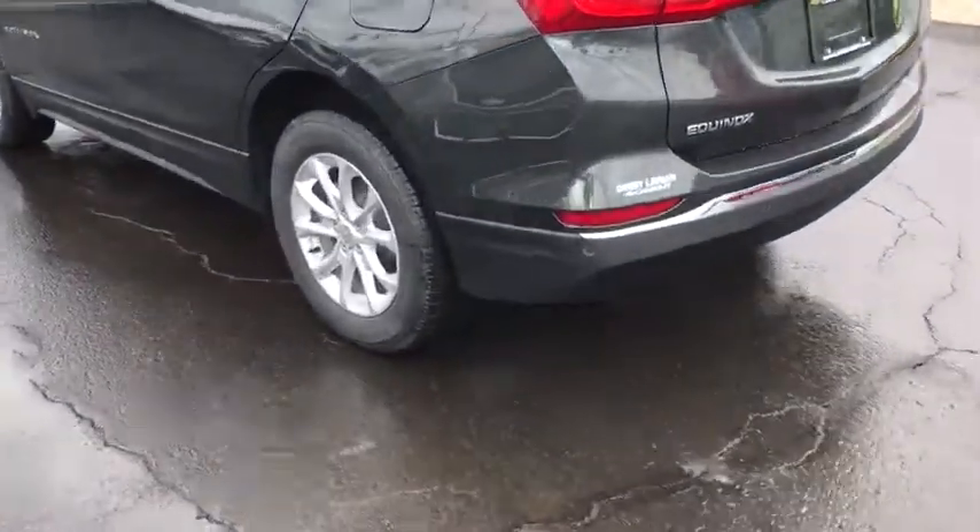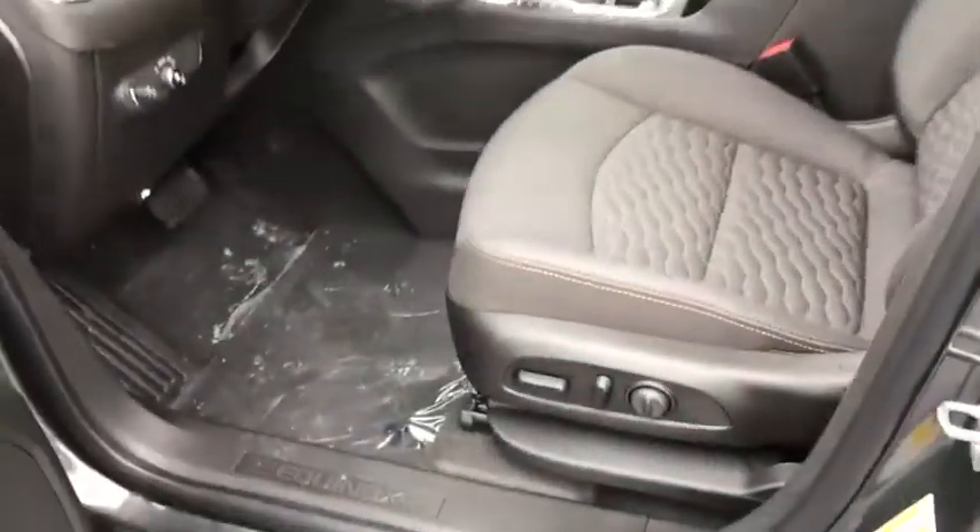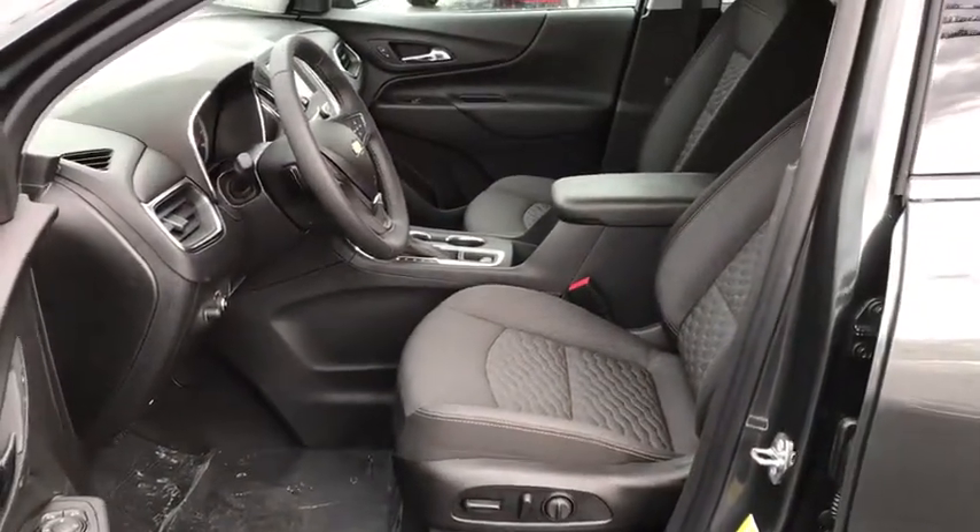Sirius satellite radio, overhead console, front bucket seats, tilt steering wheel. This vehicle offers reliability and good looks at a great price. So come in and take a test drive today.